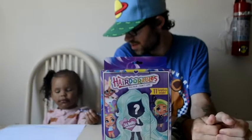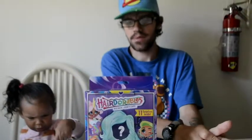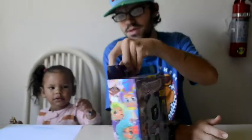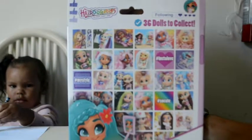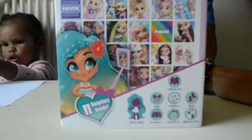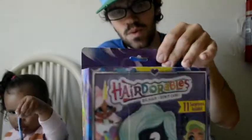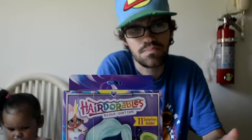Okay, Penn. You're going to take notes? Penn's going to take notes while we do this. What we're doing today — the Hairdorps. It said on their website they're supposed to be out in the fall, but I found this in Target just the other day. There's 36 dolls to collect with 11 little surprises inside every box. It's like a giant blind box doll. This is series one and we've heard rumors of another series coming pretty soon.